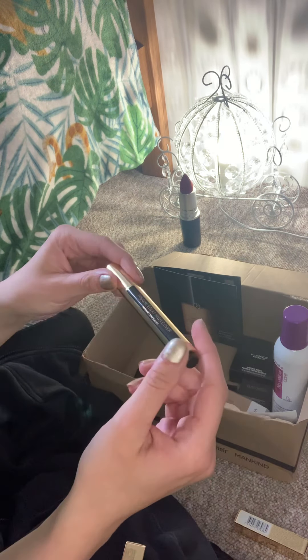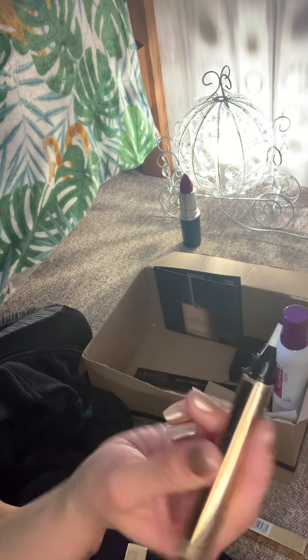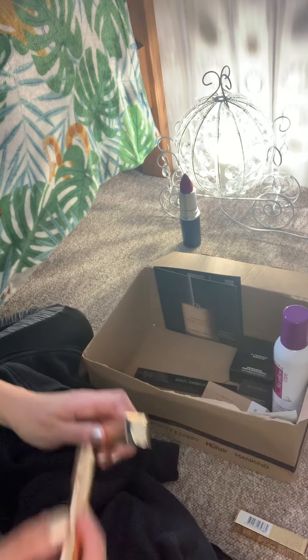Then I've got the YSL Touch Eclat high cover radiant concealer — can't wait to use that.